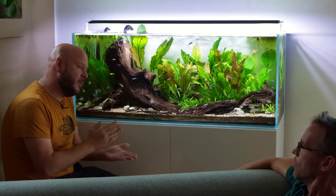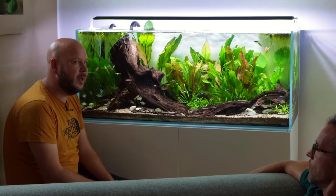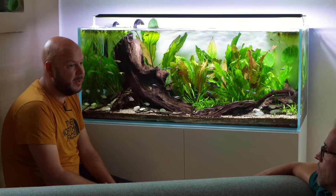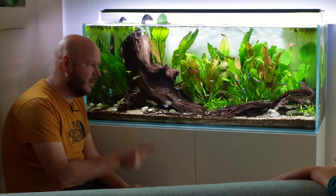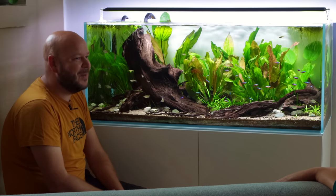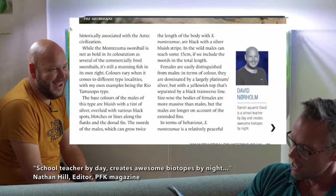There are a lot of rules to biotoping, and that was actually what kept me from doing biotopes in the beginning — because there are so many rules and there's always someone coming and saying no, that's not a biotope. School teacher by day and creating awesome biotopes by night.